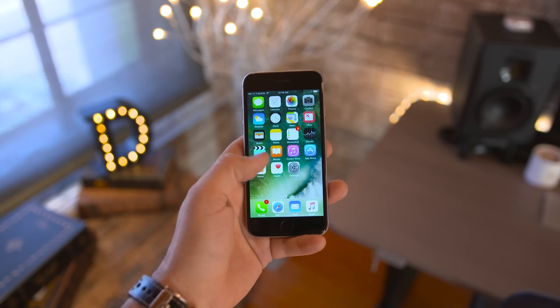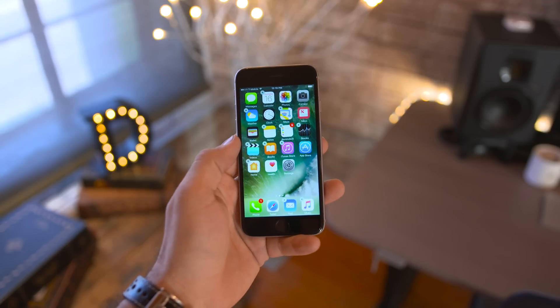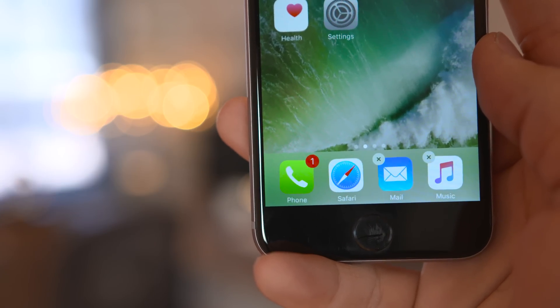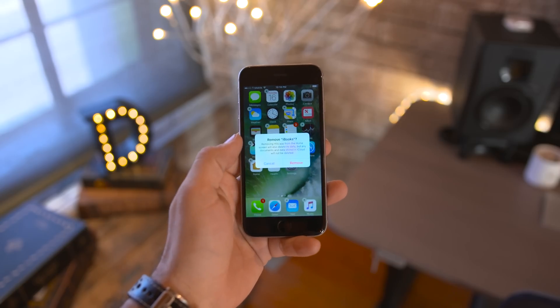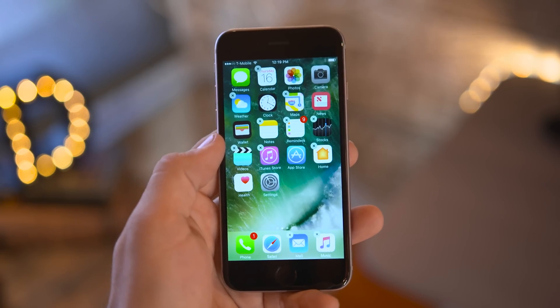All you'll need to do is tap and hold on an app on the home screen to put them all in wiggle mode. And you might notice something new here — a lot of the pre-installed stock apps now have a small X in the corner, allowing you to completely remove them just like any third-party app. Once you tap on the X, you'll be prompted to confirm your choice to remove the app from the home screen and delete its data from the device.